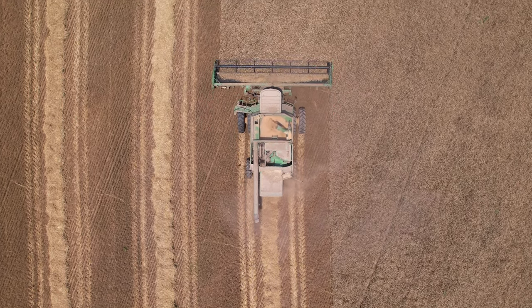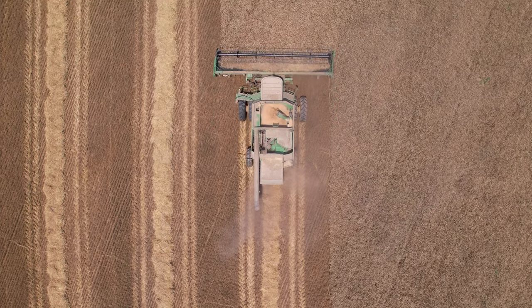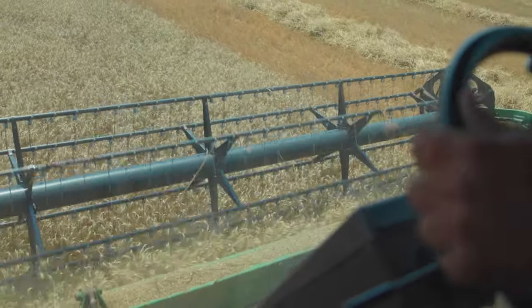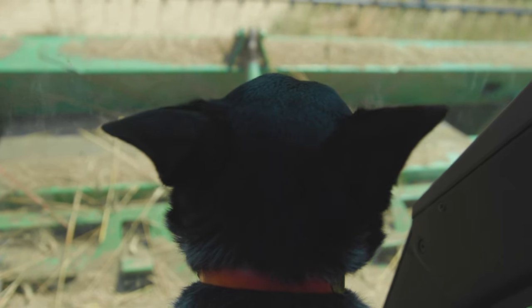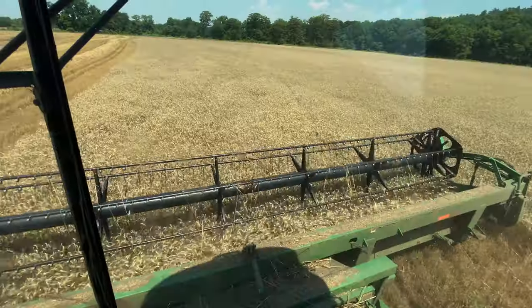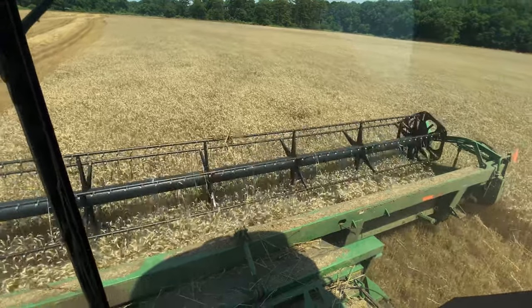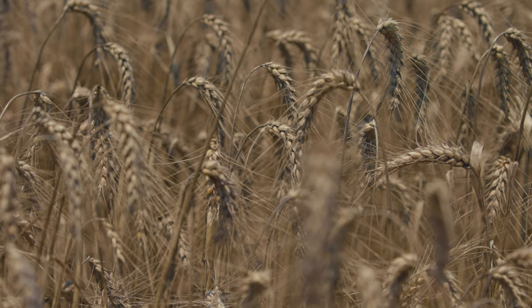We normally put it behind our corn ground and then we'll come back and plant soybeans behind the wheat stubble. We plant it in the fall, fertilize it in the spring, and it usually comes off the first of June. Here we are the 17th, so we're running two weeks behind on harvest, but it's just been the nature of the beast with everything we've done this spring.